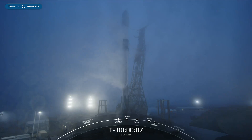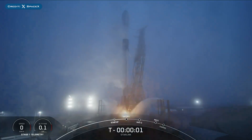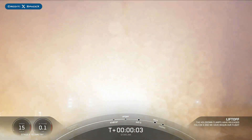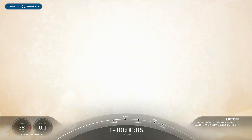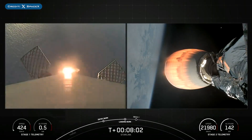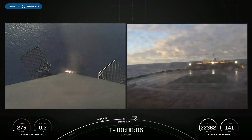On Friday, SpaceX successfully launched their 92nd Falcon Mission of the Year with the launch of Starlink 9-17. The booster which launched this mission, B1075, then landed successfully for the 13th time on the droneship Of Course I Still Love You.